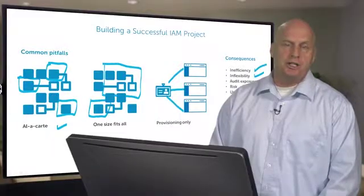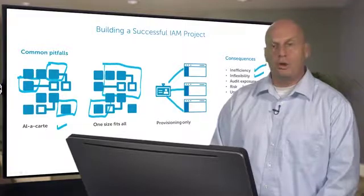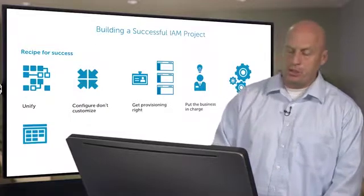But in our years of experience, we've seen a number of strategies that people can take to overcome these problems. Let's clear the board and talk about those. The recipe for IAM success — first off, is to unify.